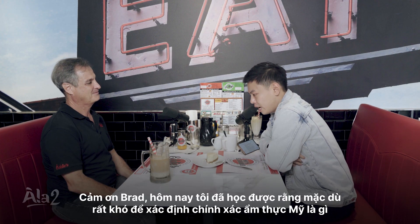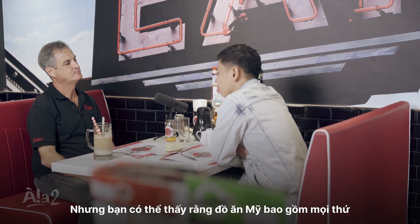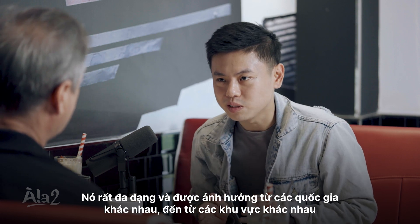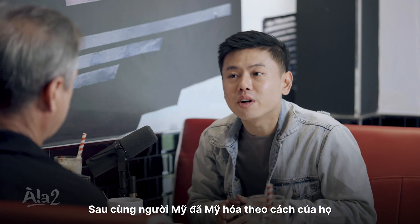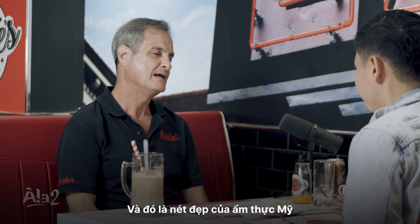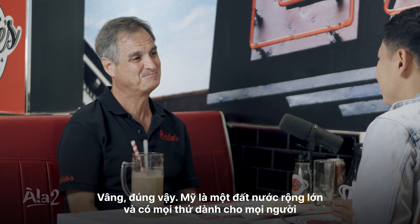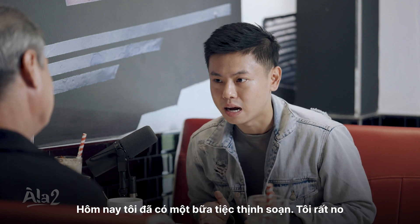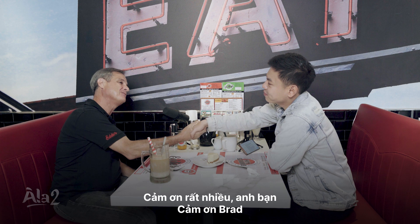Thank you, Brad. What I learned today is that even though it's hard to pinpoint and define what exactly American cuisine is, you can see it this way: American food has a little bit of everything. It's diverse, with influences from different countries and regions, and then Americans Americanized it — and that is the beauty of American food. I think that's well said. It's a huge country — there's something for everybody in America. Thanks for joining me. Thank you, Brad. I definitely had a feast today — not a meal, a feast. I'm full and I learned so much more about American food, and for sure I'll come back to Eddie's.